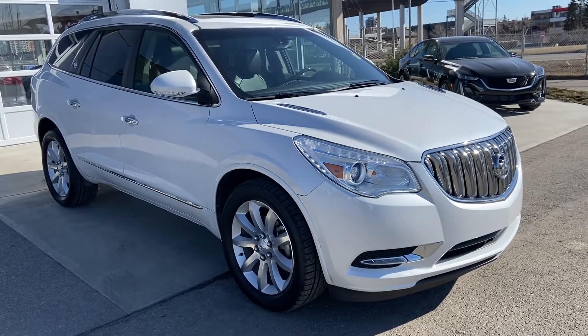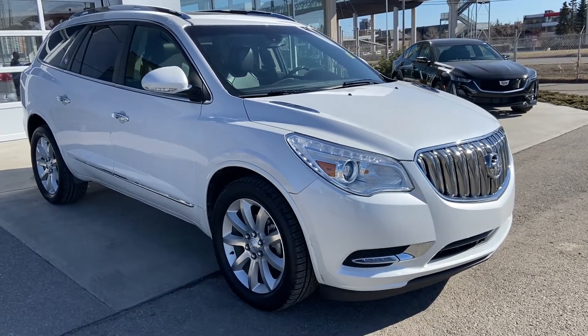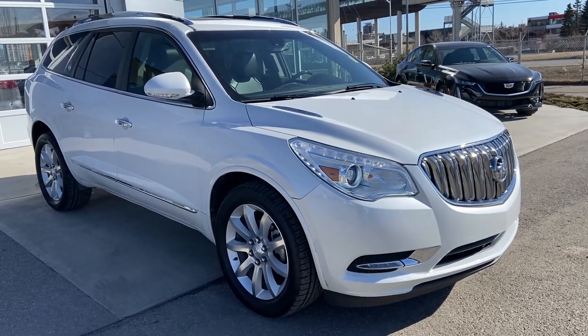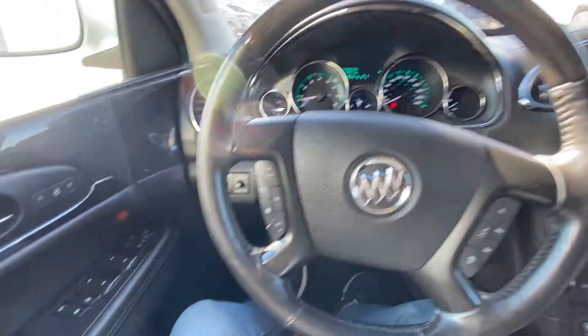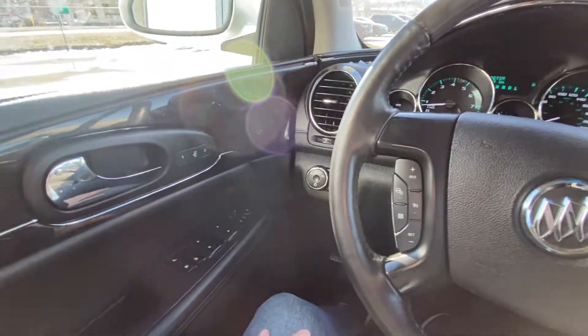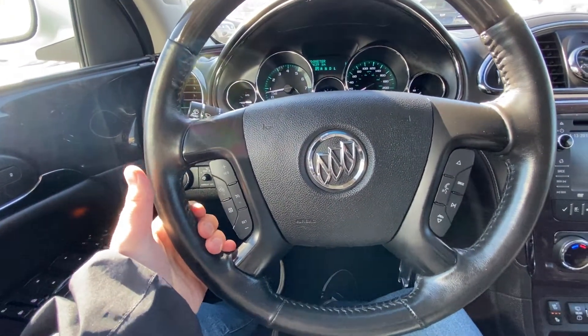Welcome to the 2017 Buick Enclave. This beautiful vehicle is powered by a 3.6 liter V6 engine mated to a six-speed automatic transmission. Taking a quick look at the interior, we have power windows, locks and mirrors, automatic headlights, and a leather-wrapped heated steering wheel with cruise control.